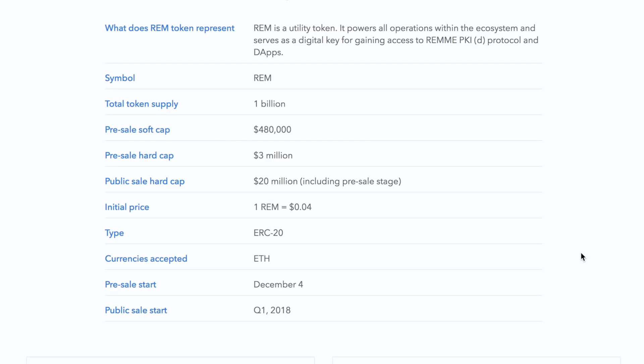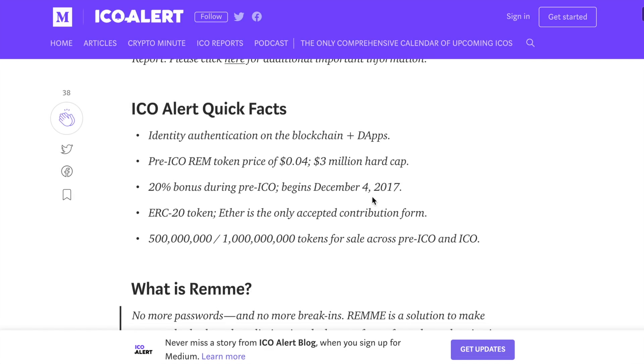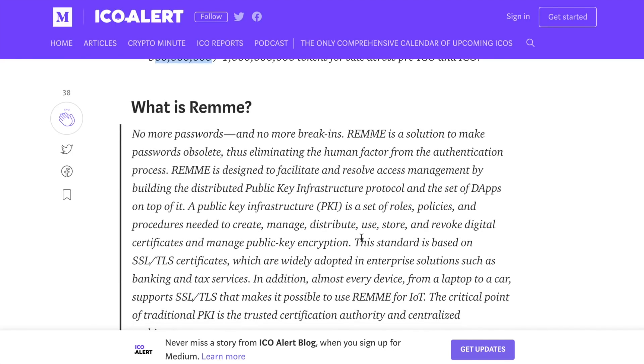They just wrapped up their private sale, so we've already missed out on the opportunity to get a 20% bonus. The retail value during the ICO of their REM tokens is just four cents. During the regular public sale they're going to have some bonuses — on the first three days of the public sale they've got a 10% bonus, and on days four through seven they're going to have a 5% bonus. Their ICO has dates to be determined in February. Their pre-sale according to ICO Alert started on December 4th, and they're selling 500 million out of 1 billion tokens during the sale, with the other 500 million being held on to for other reasons.